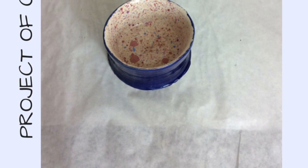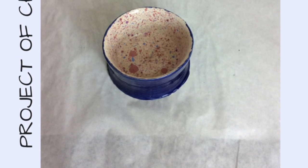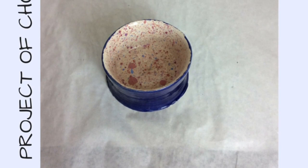So up next is the project of choice. We could do whatever we wanted and I chose to do the wheel again because even though it was difficult I had a good time, and I decided to make another bowl with spatter paint so I can eat cereal out of it.